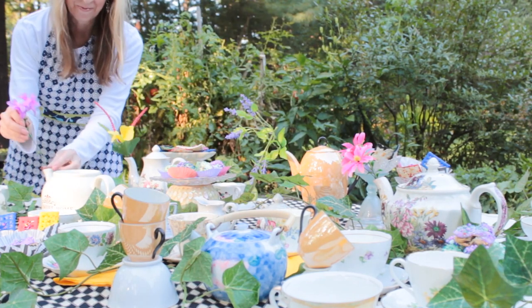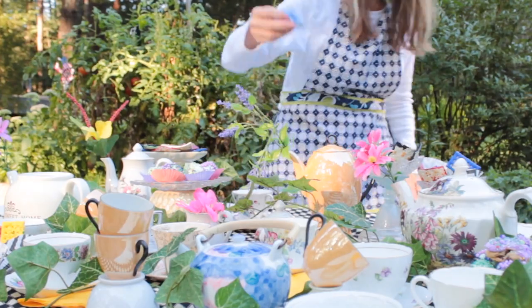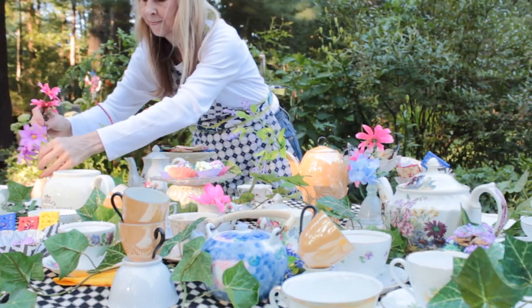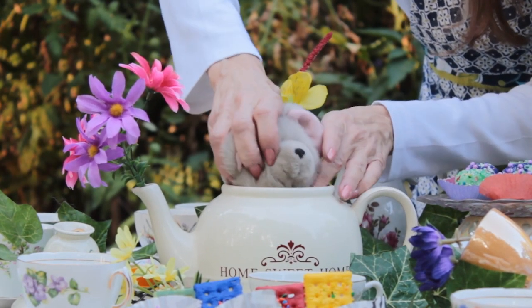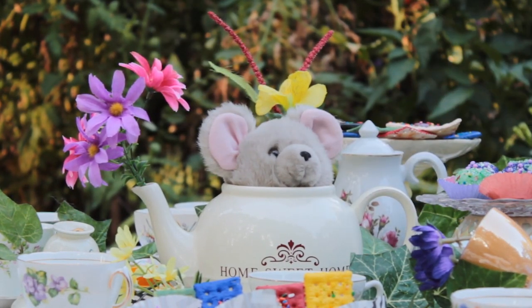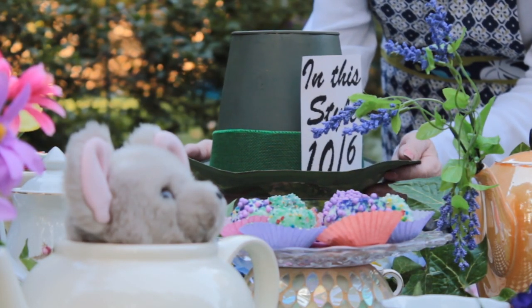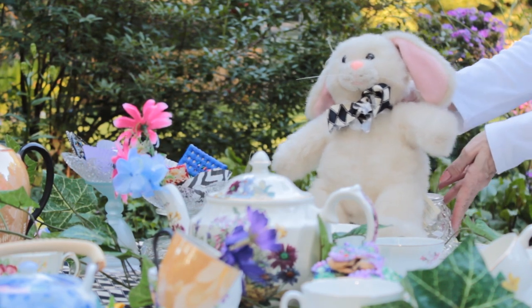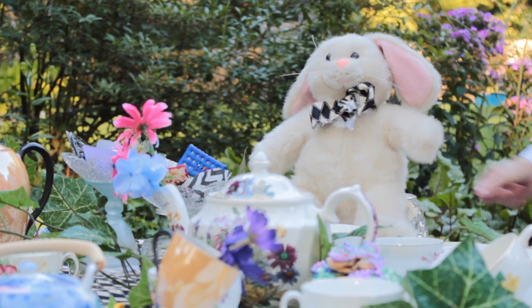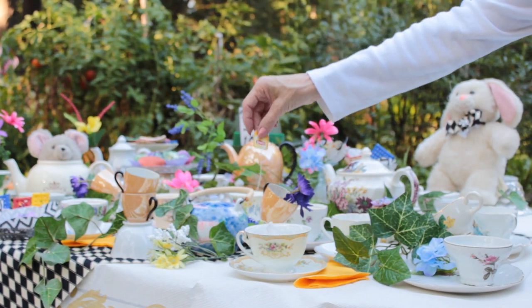Once all the flower accents were in place, it was time for the guests to arrive. First to make his appearance was the Dormouse, then the Hatter himself, and of course the March Hare took his place at the table. Then it was time to start the tea party.